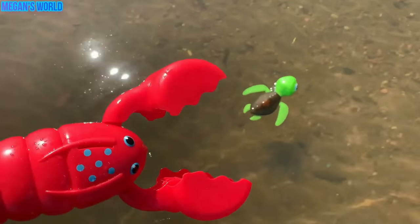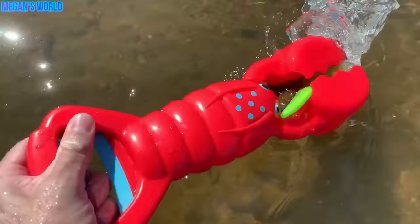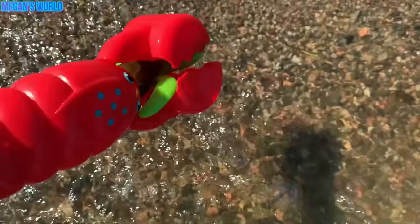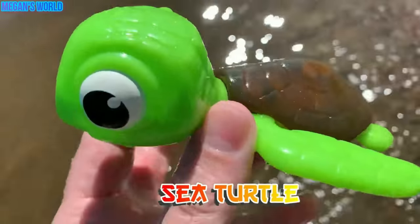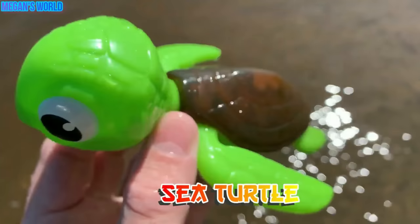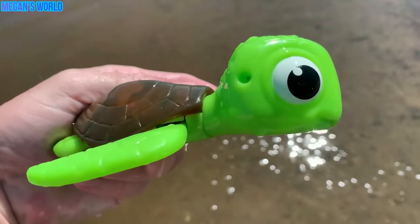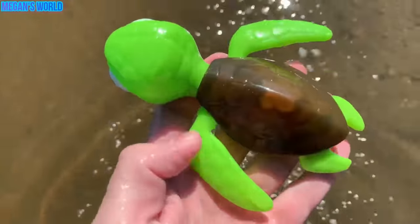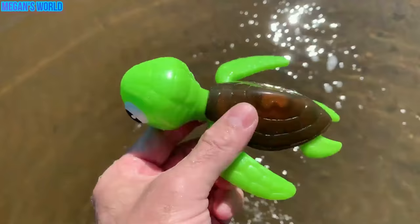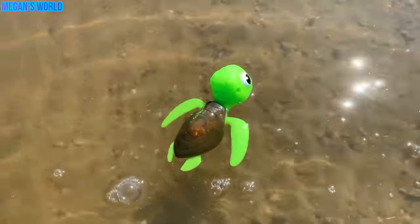Okay, let's see if we can catch it. One, two, three. We caught it. All right, what is it? It's a sea turtle — green with a brown shell. Sea turtle. Let's put the sea turtle back in the water. See you later, sea turtle.